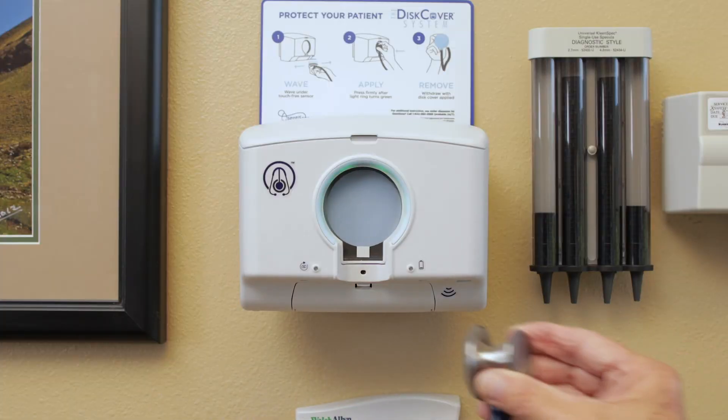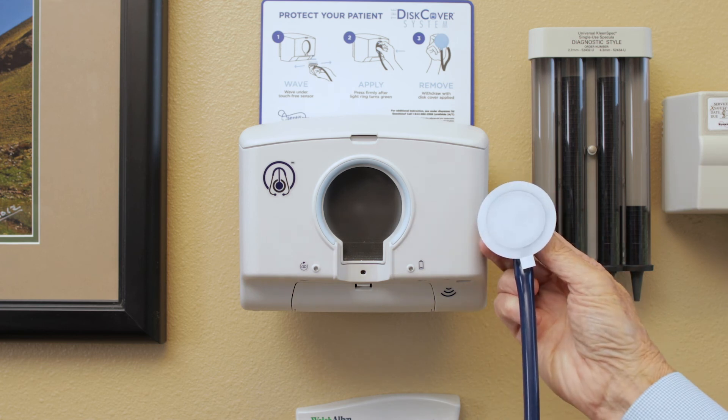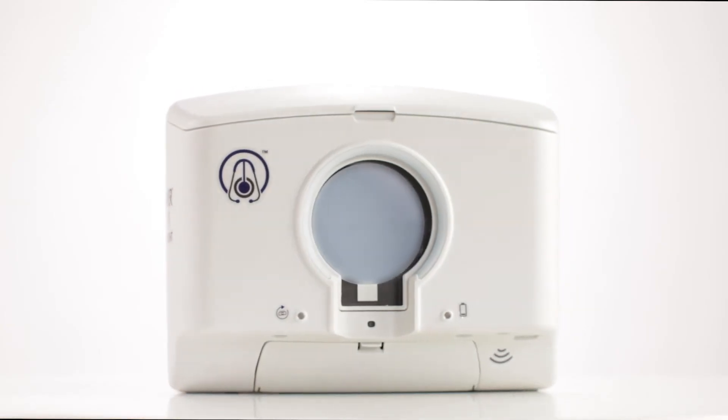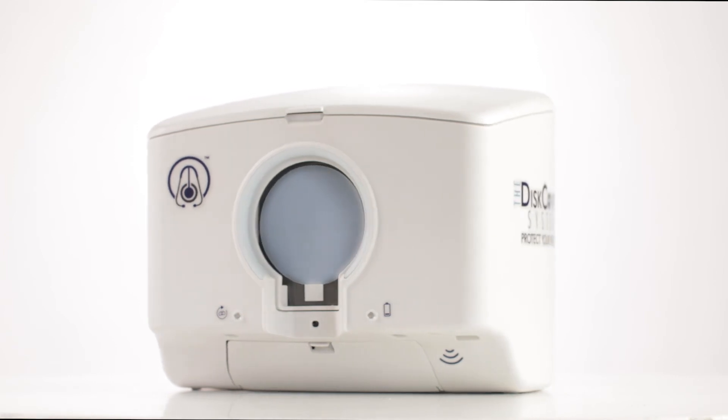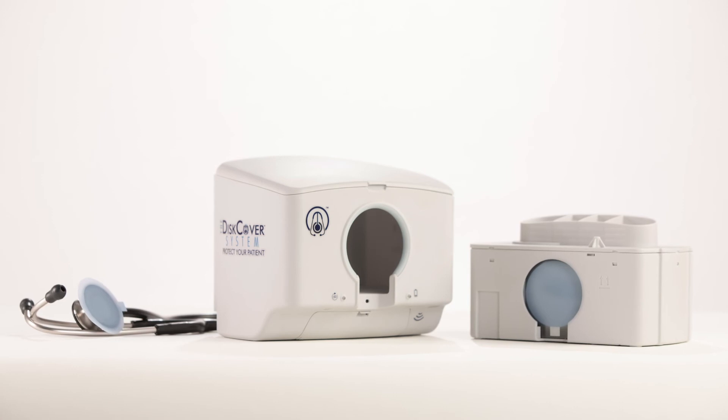As a former hospital patient safety officer and performance improvement executive, I am beyond excited about this novel product for protecting patients from the dirty stethoscope. It is always aseptic as it is delivered to the stethoscope itself hands-free. The Aseptoscope DISCOVER system is an easy-to-use state-of-the-art system to effectively promote stethoscope hygiene, safe practice, and thus achieving the triple aim. The availability of aseptic stethoscope barrier systems should be the standard of care in all institutions trying to control their infection transmission rates.